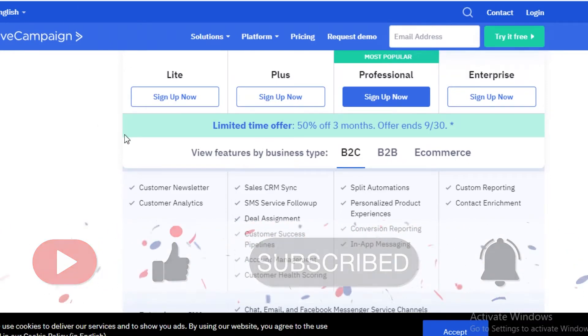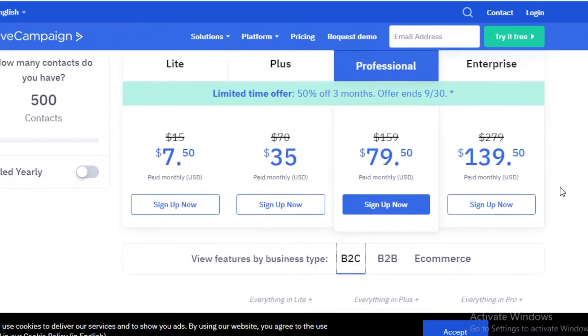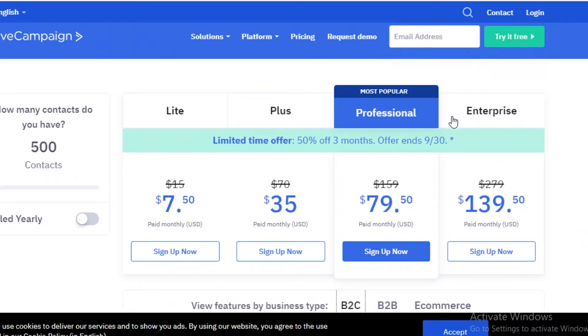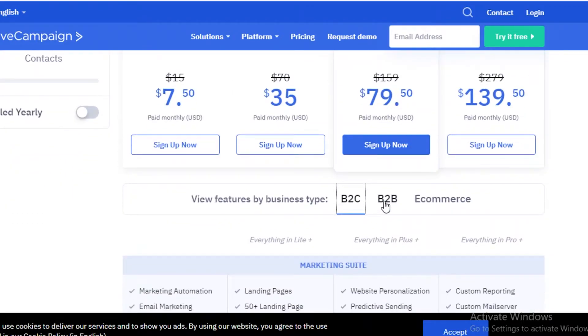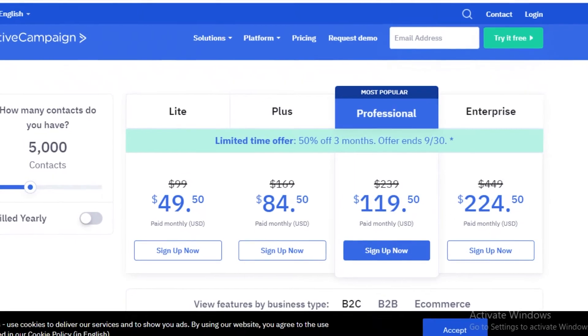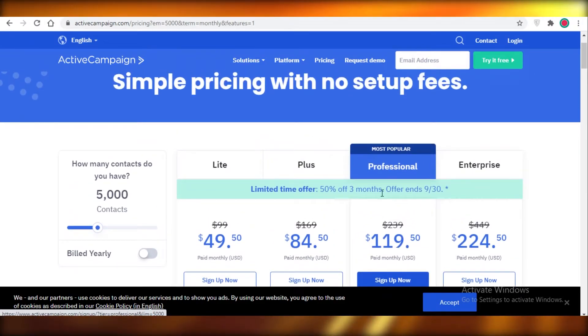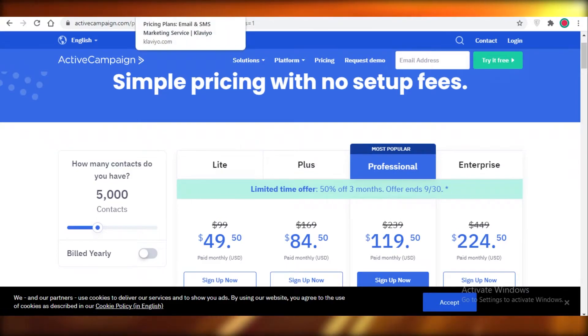If ActiveCampaign might be a bit out of your budget — and I do understand it's expensive, just as pricey as Mailchimp at its general price — with the current discount it's a pretty decent deal. Without the discount, you're going to be paying around $160 on the professional version for over 5,000 contacts. For 5,000 contacts the standard price would be around $240, so that is something to keep in mind.